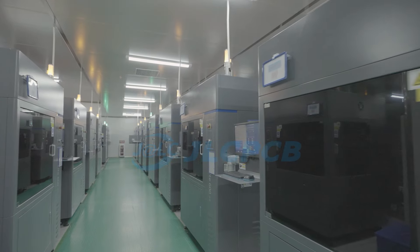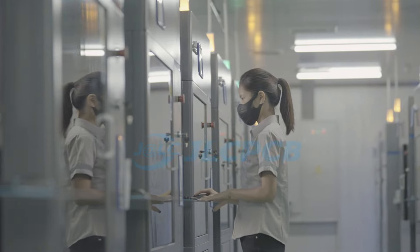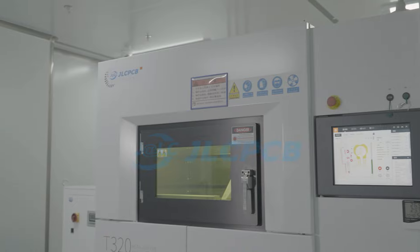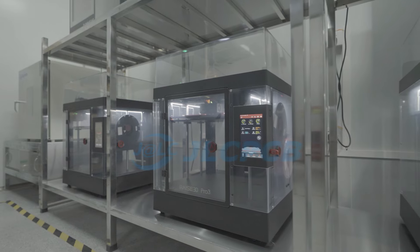JLCPCB. They're an in-house production factory with hundreds of industrial 3D printers. They can give you free online instant quotes and even provide 48-hour delivery of your products. They have multiple choices for 3D printing tech and materials.